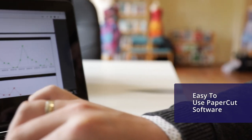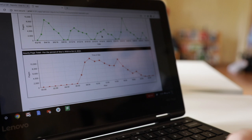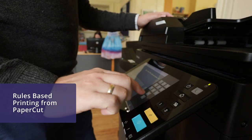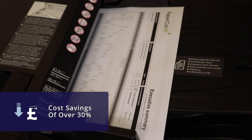The new PaperCut software is very easy to use and run any reports. We can create new rules and enforce users to print double-sided, which can reduce our paper usage, or make sure that some printouts are made only in black and white, which will obviously reduce the cost.